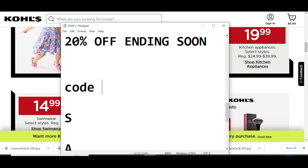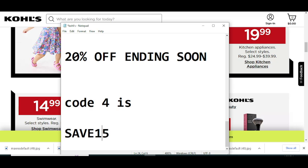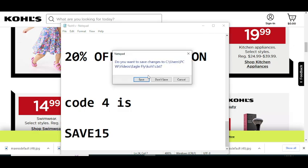Now code number four will give you 20% off, but it is ending soon — it will be expiring soon. So try this code before its expiration date. Thanks for watching.